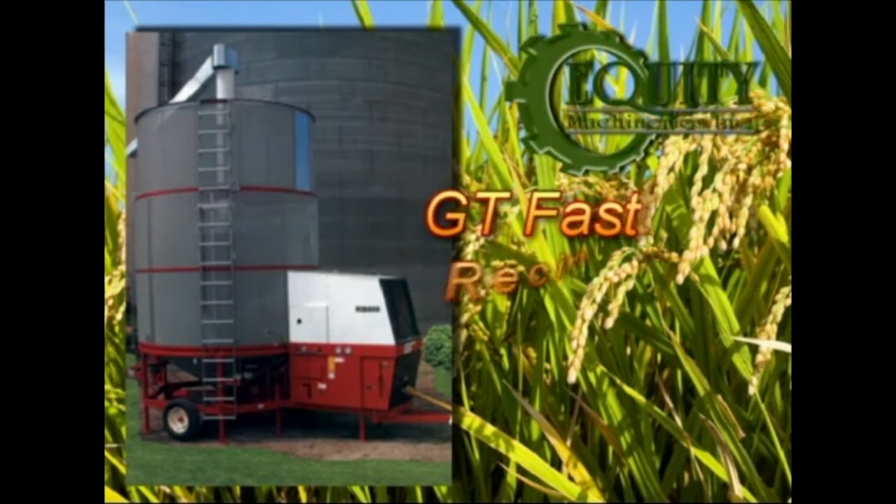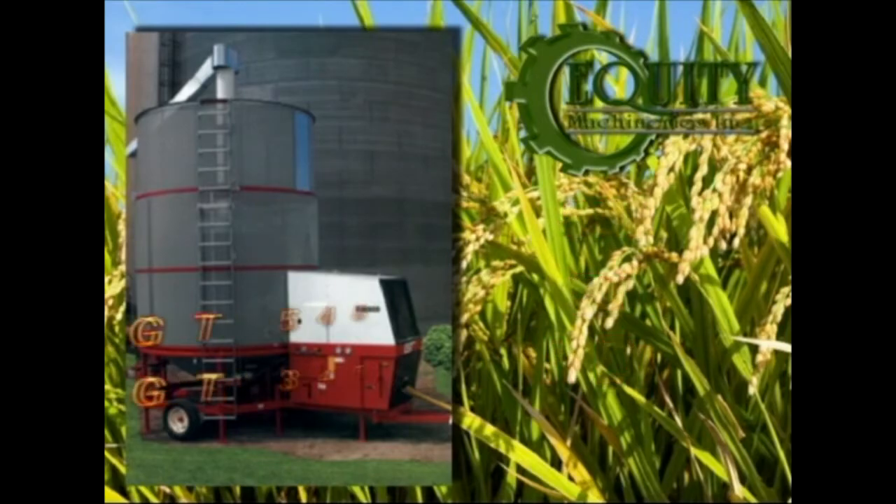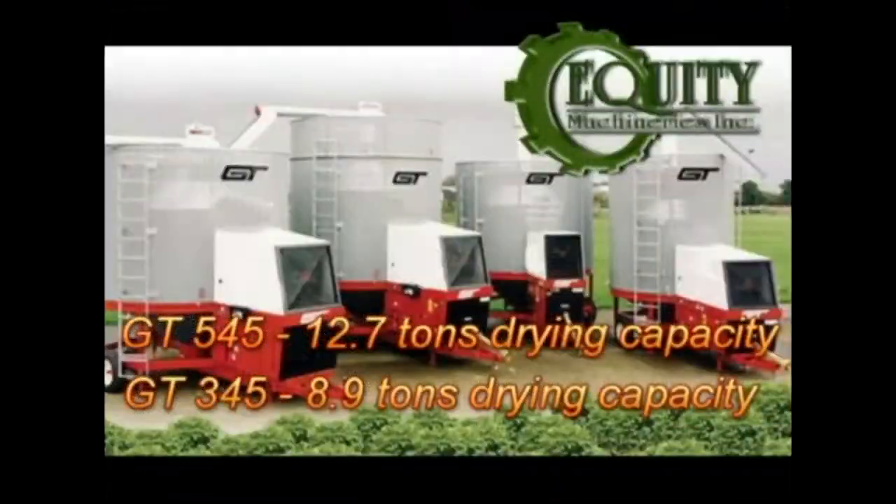The GT Dryer is a fast recirculating mobile dryer made in the United States of America. We have two models: the GT 545, which can dry 12.7 tons of grains per batch, and the GT 345, which can dry 8.9 tons of grains per batch.